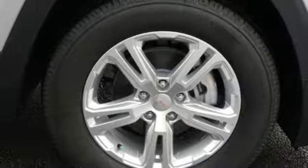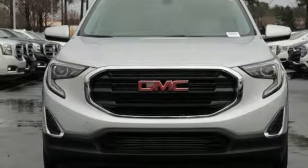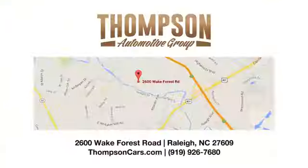GMC — it's not just a vehicle, it's a professional-grade tool. Stop in for a test drive and make it yours today. Thank you for viewing this vehicle. Thompson Buick GMC Cadillac is conveniently located on Wake Forest Road next to Costco, just inside the Beltline.